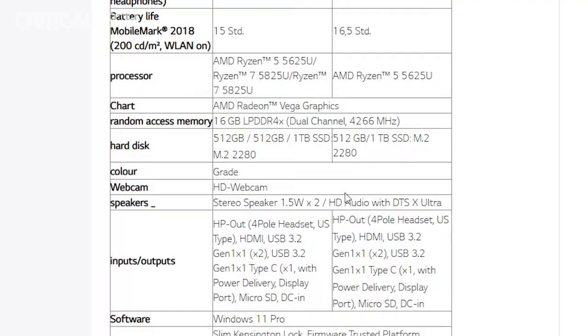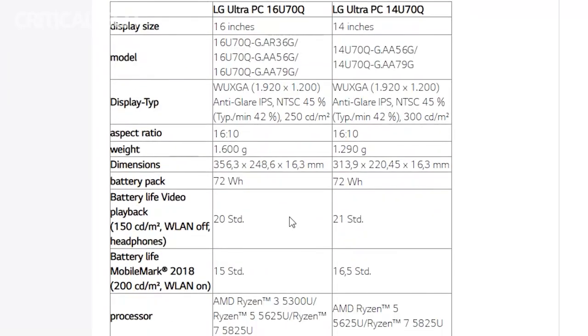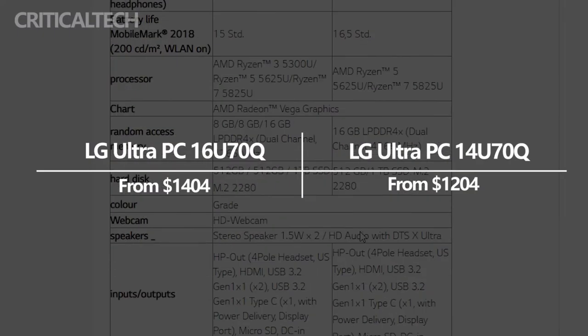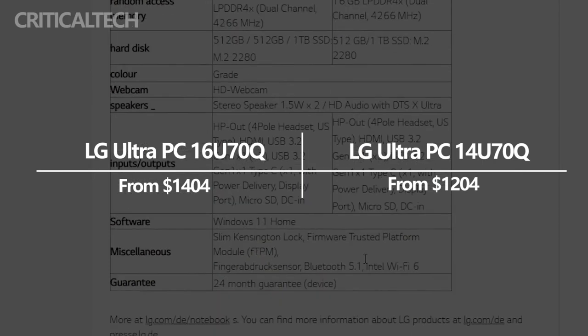Full pricing details for the new LG UltraPC series lineup are not fully available at this time. The models will be available within this month, and the starting price is $1,204 for the 14-inch model, while the 16-inch laptop starts at $1,404.